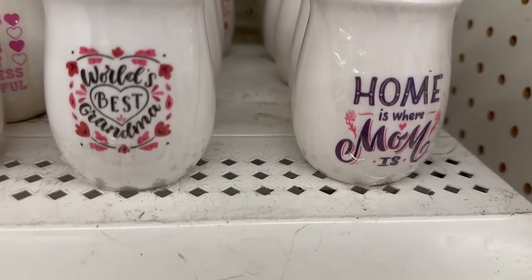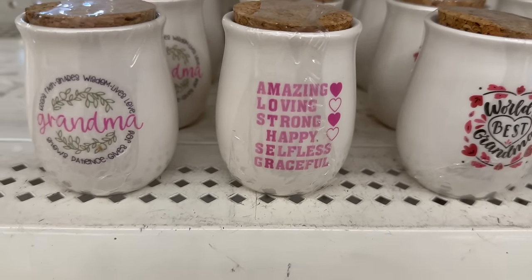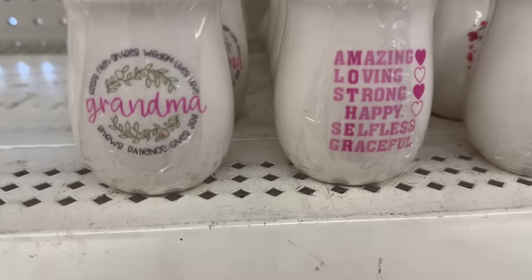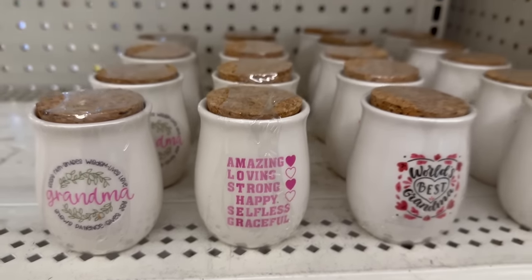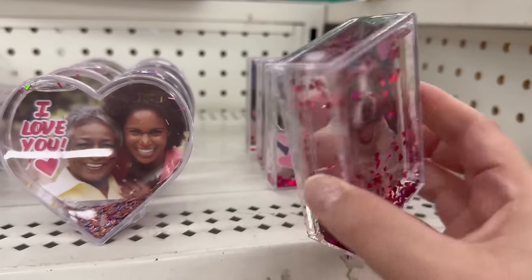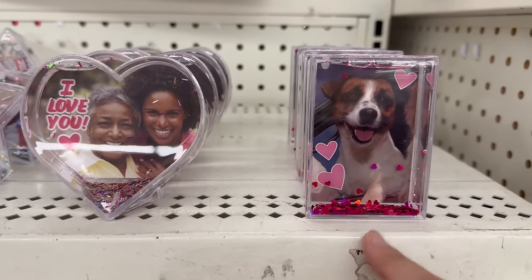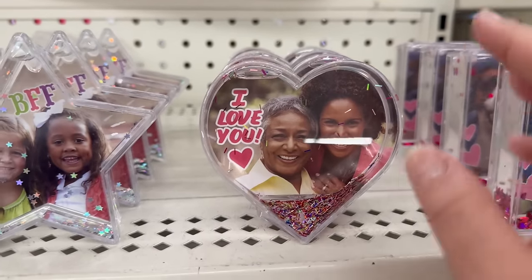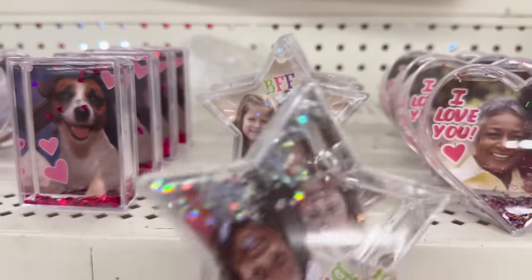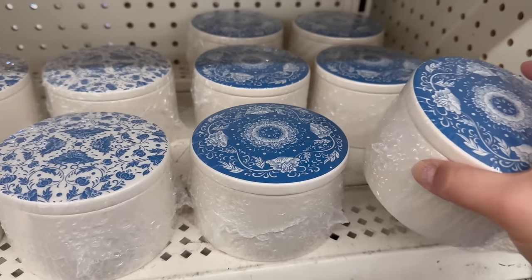They have these little containers with cork tops that say 'Home is Where Mom Is,' 'World's Best Grandma,' 'Amazing Loving Strong,' 'Happy Selfless Graceful.' Another says 'Keep Faith, Shares Wisdom, Lives Love — Grandma.' These little shakies where you can put your picture are adorable — smaller than usual — with 'I Love You' and 'BFF' with little stars.